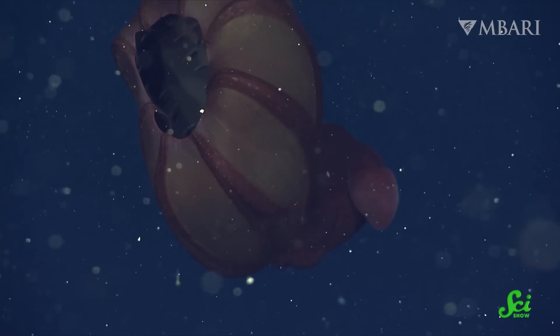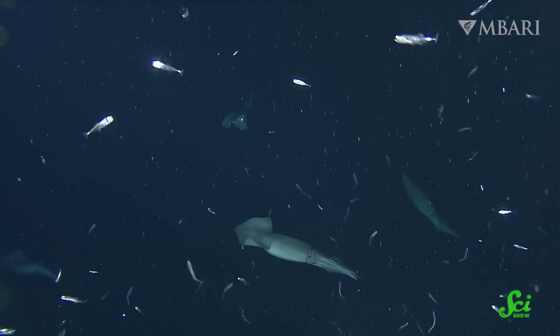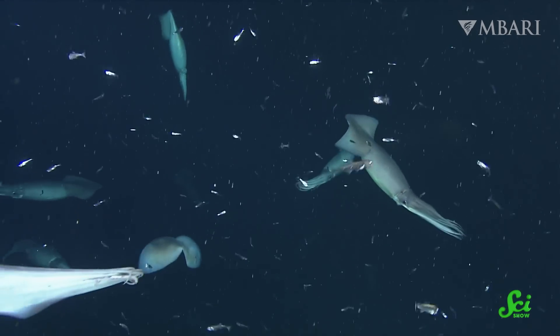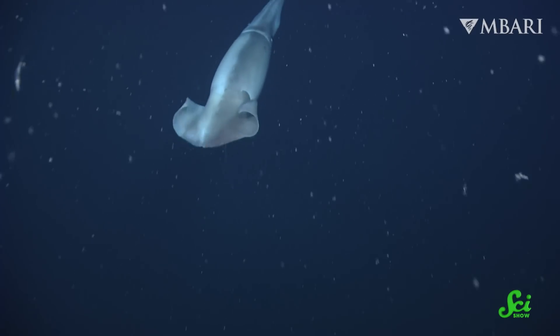It is home to countless organisms—fish, jellies, worms, and squid. These animals avoid the surface during the day because predators can spot them more easily. Like, if you're a distinct shadow against the bright, shiny surface of the sea, it's like, hey, soup's on! But these organisms still depend on food that is produced at the surface.